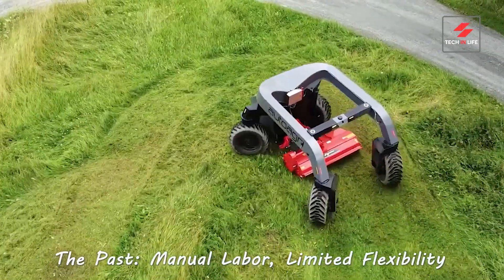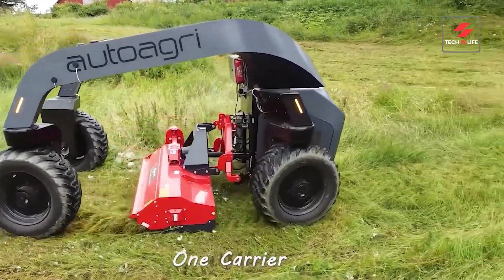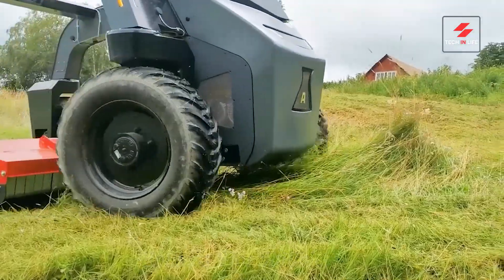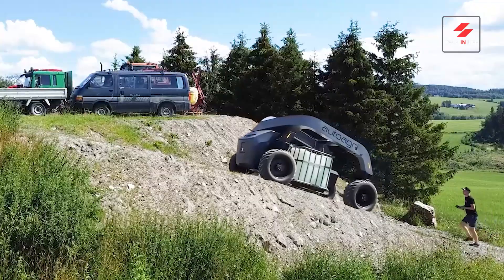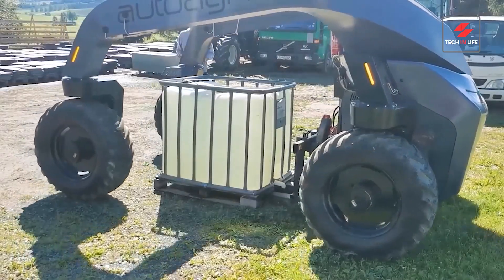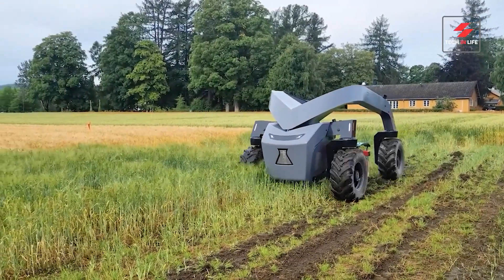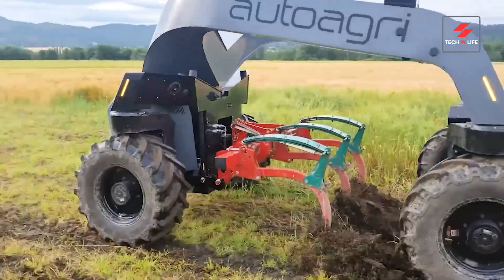Ditch the driver, unleash the future. Auto Agri — where robots meet agriculture. One carrier, endless possibilities. Plant, cultivate, harvest — all controlled from your phone. Work smarter, not harder. Let Auto Agri handle the heavy lifting, day and night. 24/7 precision — Auto Agri never sleeps, your farm thrives. Say goodbye to long hours and backbreaking labor.